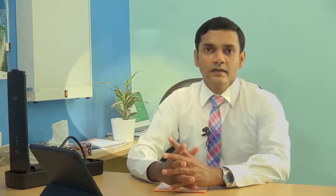This short video clip shows how we treat a bladder stone, where we crush the stone and take the pieces out.